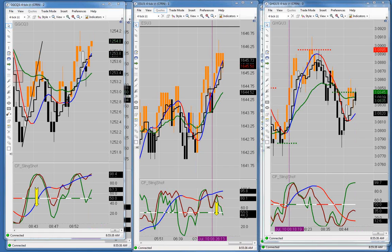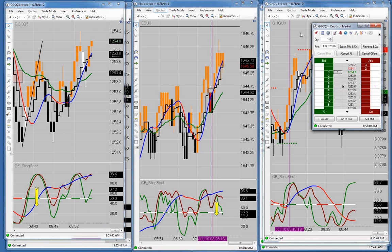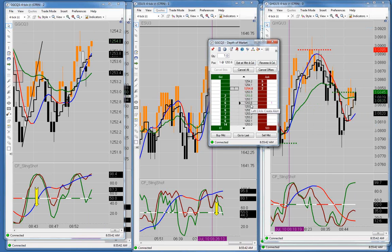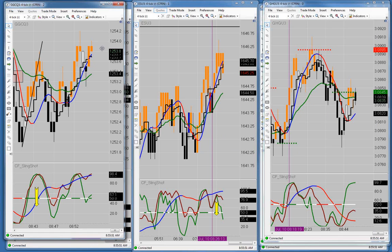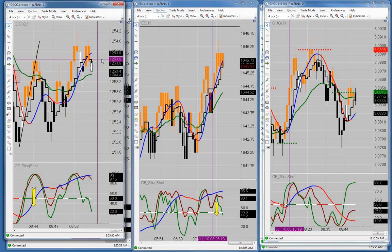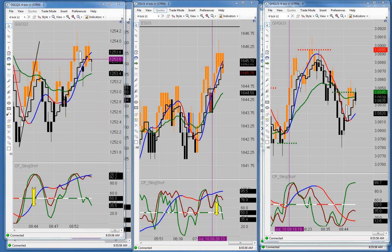On that gold trade, stop should be at break even. I didn't get in at .5, I got in at .6, but my stop's at break even. Stop is at break even on that and I'm out at break even again — not a lot of follow through on this one.